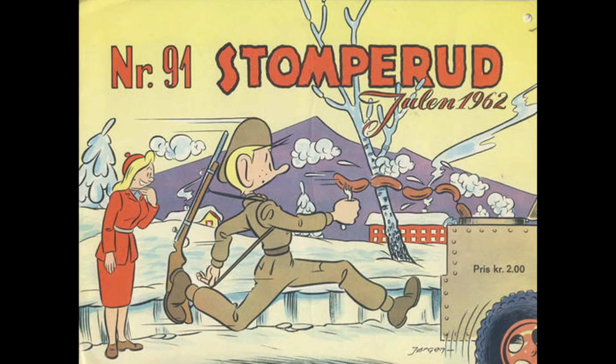These occupation-made Krag rifles were colloquially known as Stomperud carbines, which actually comes from the name of a Norwegian cartoon character very much like Beetle Bailey. They got that name for being not very well put together — a little bit clunky and ersatz, you might say.